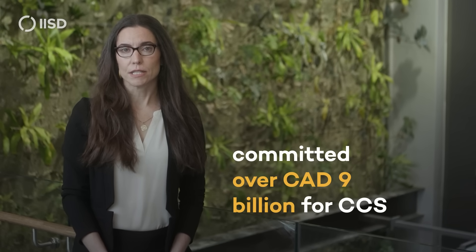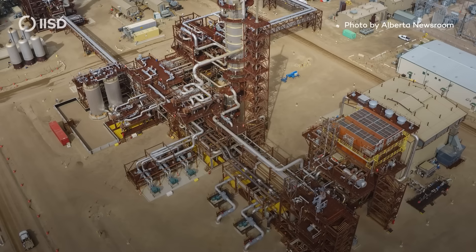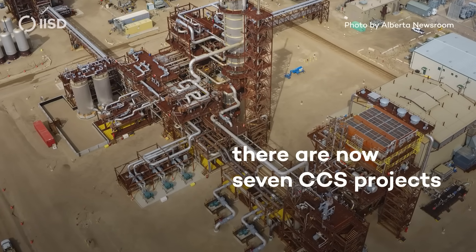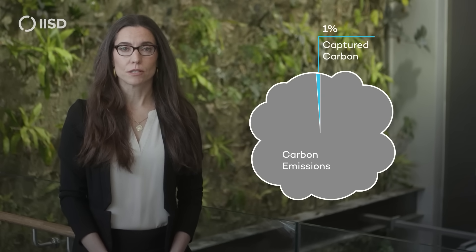The Canadian government has already committed over $9 billion for CCS. Alberta and Saskatchewan have added billions more. The results so far? There are now seven CCS projects operating in Canada, mostly in the oil and gas sector, but together they capture a tiny amount of carbon — less than one percent of Canada's emissions.